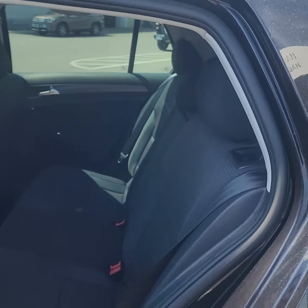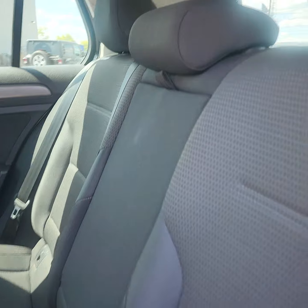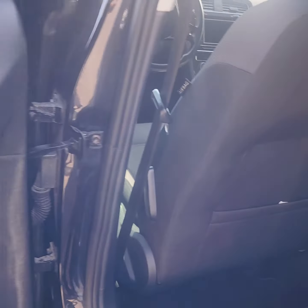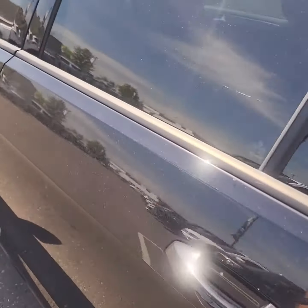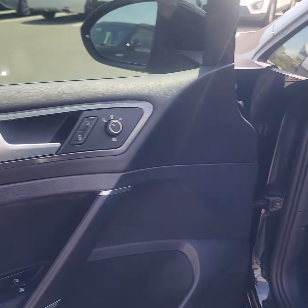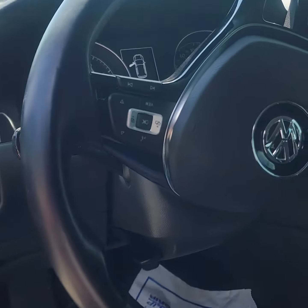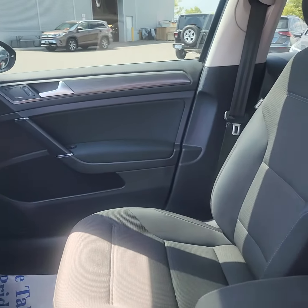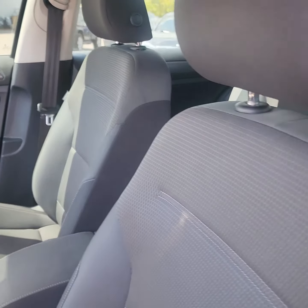Moving into the back here — seats barely look like they've actually been sat in back here for sure. Being the manual, people tend to like that; it makes it even better on gas. We're looking at 51,770 kilometers on this car, so it's barely broken in.